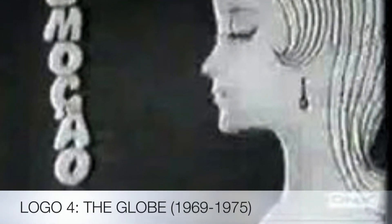Their next logo — this was the first appearance of the Globe. Their next logo is called the Globe, seen from 1969 to 1975.